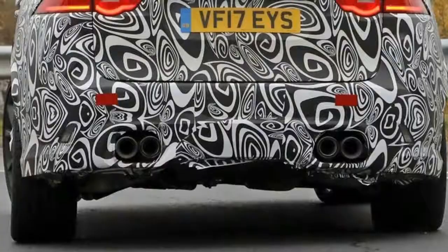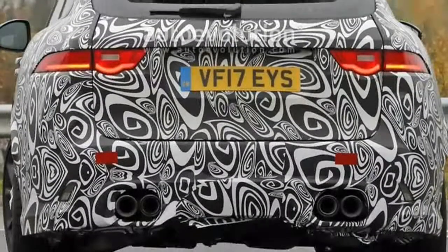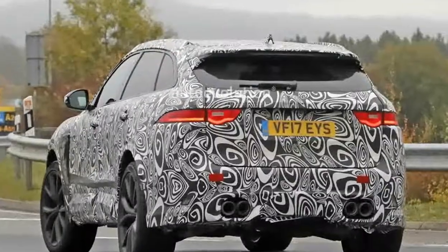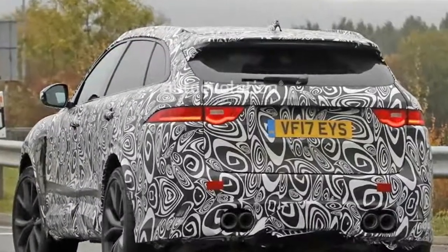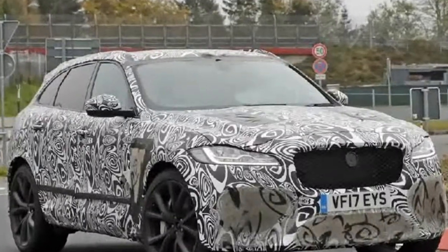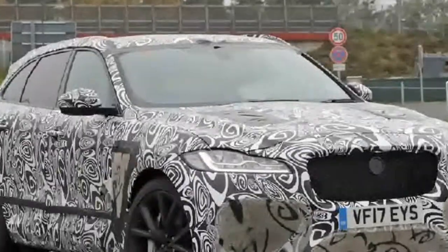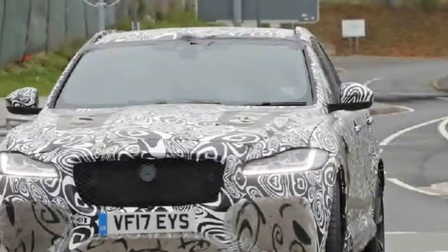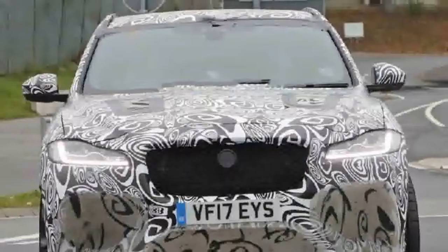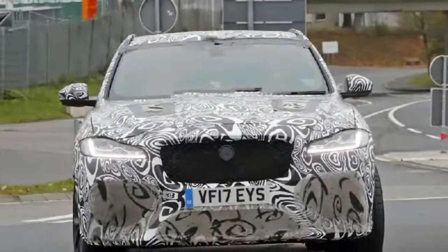Our latest spy shots show the SVR's massive air intakes, which seem to occupy at least half of the front end. But this is to be expected — Jaguar fitted a similar engine in the Project 8 and said the cooling needs of the car are immense. Remember, unlike a turbocharger, the supercharger sucks up power from the engine — about 200 horsepower at max revs in this case.